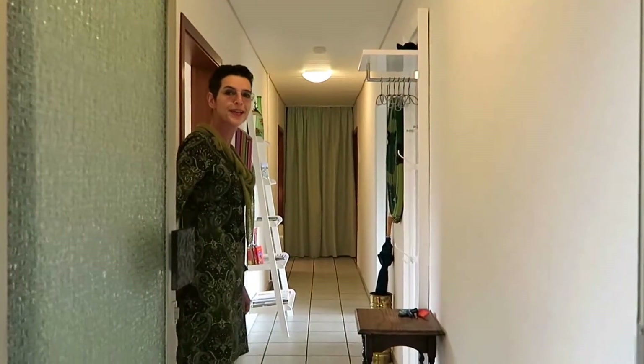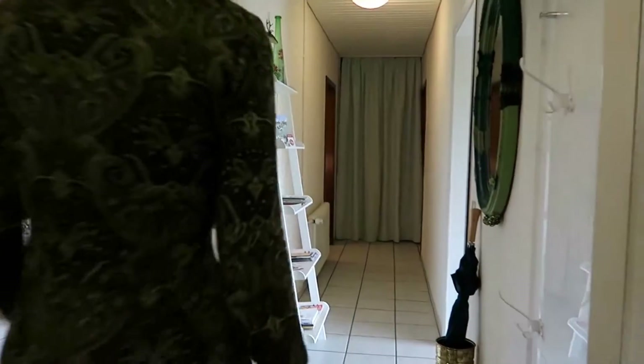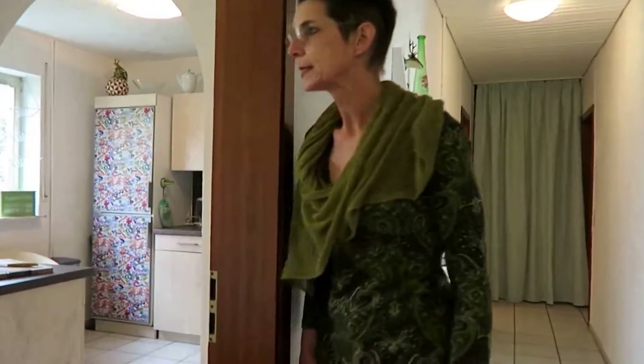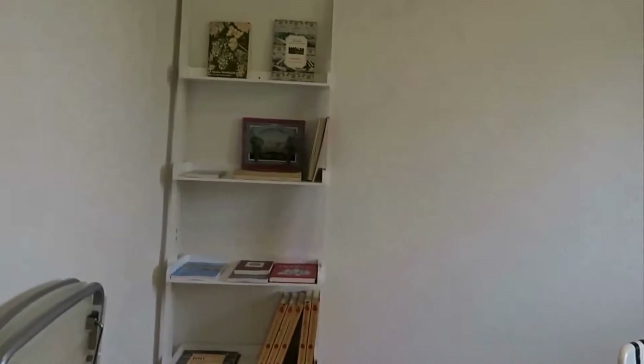Hello and welcome to the Gästerwohnung Tausend. Come here. Here we have the first room with room for four to six people. For a few hours, a glass of wine.